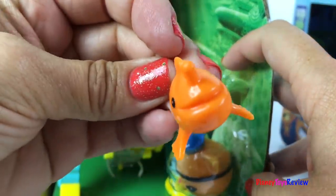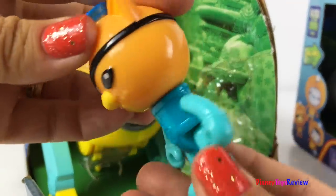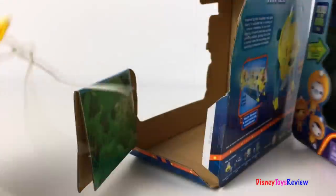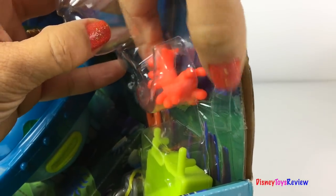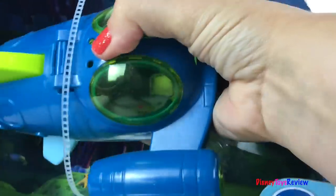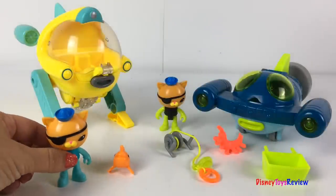There's a Frogfish! And Quasi! These sets look so fun — let's check them out!